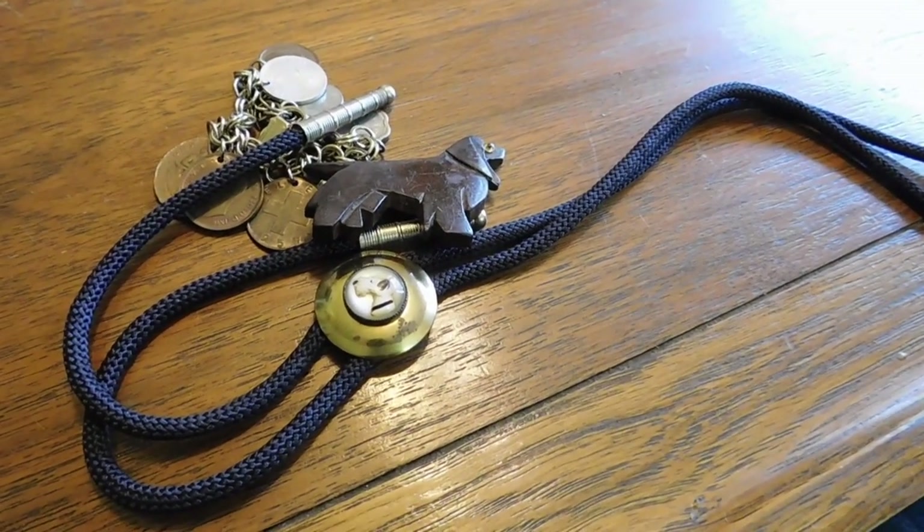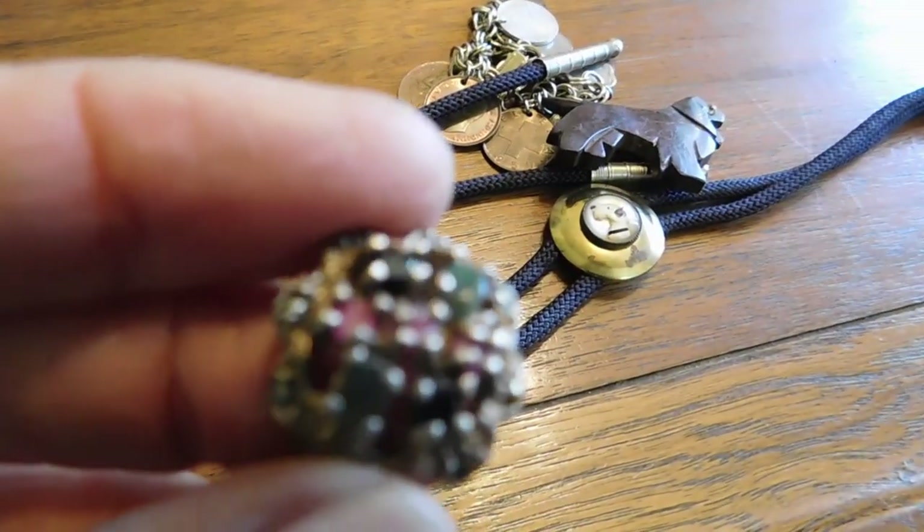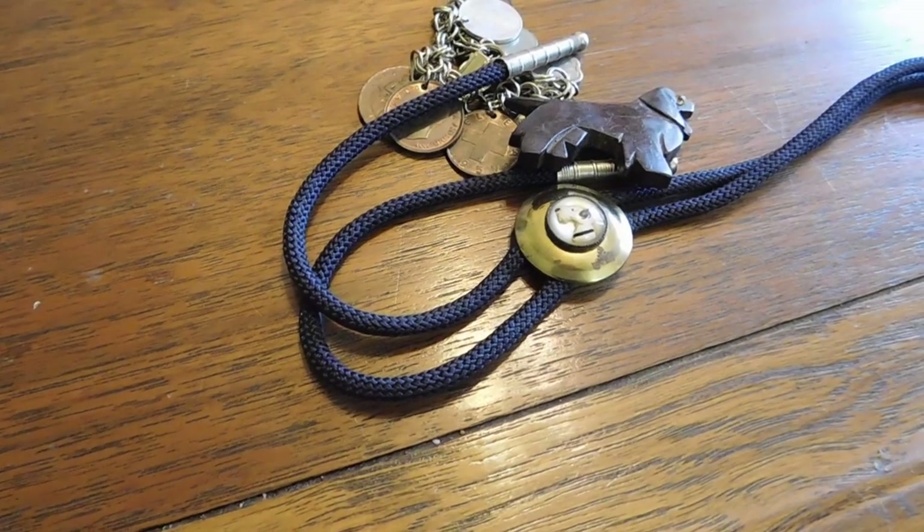I think maybe it was this ring. I might have actually paid $15 for this and not $10, which is a lot, but that's okay.